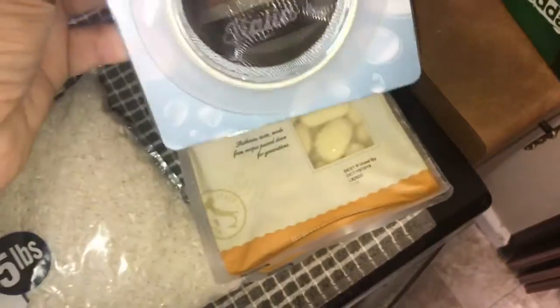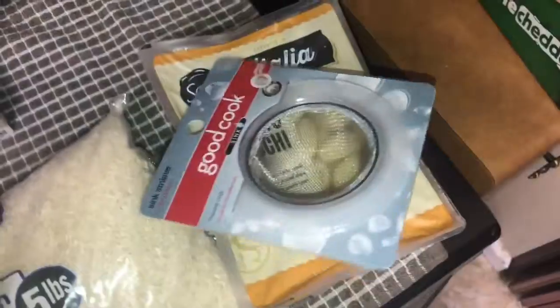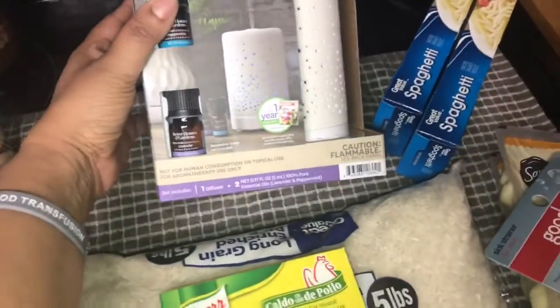I also got a sink strainer for $3.98 — hopefully that works out. And I have some spaghetti right here; that was under a dollar, just regular spaghetti.